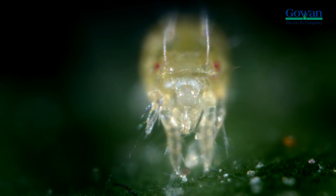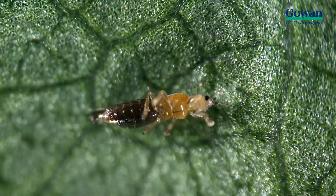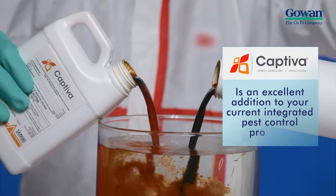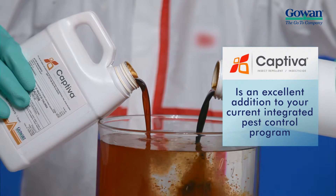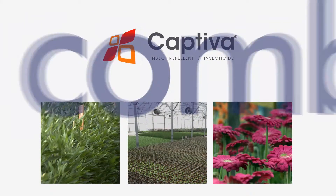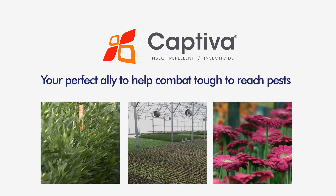This makes Captiva a perfect complement to insecticides and miticides, and an excellent addition to your current integrated pest control program for cryptic pests like thrips and spider mites. Captiva — your perfect ally to help combat tough-to-reach pests.